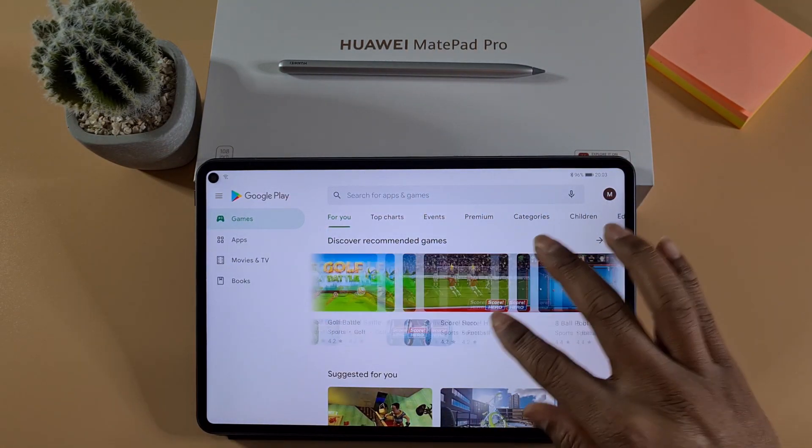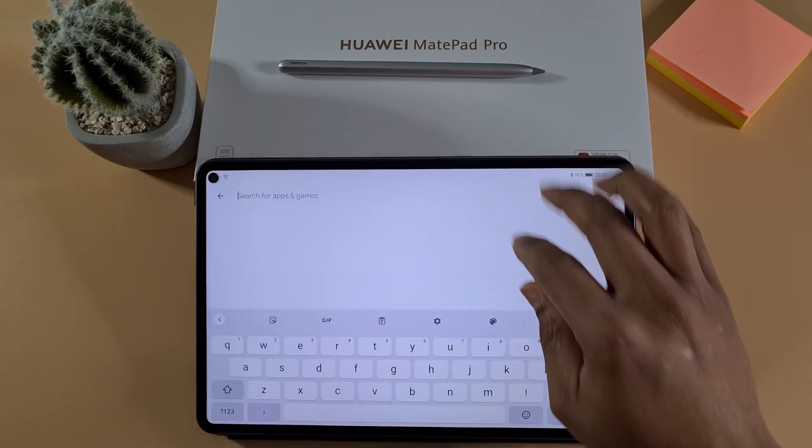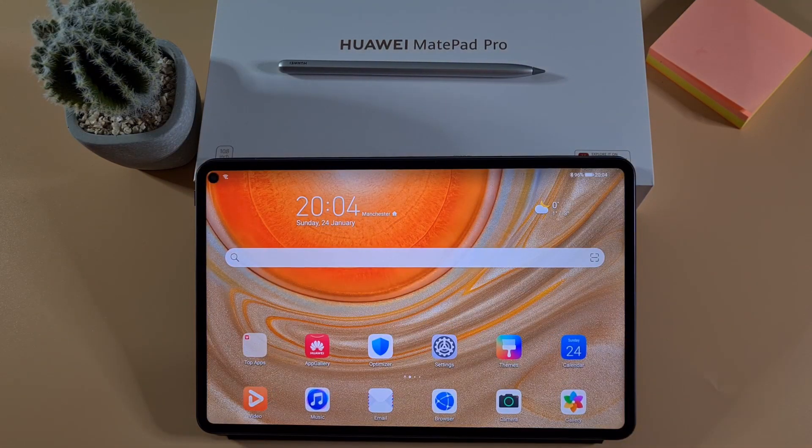Everything seems to be working fine — I'm just gonna download an app to show you. As you can see everything is working fine and you can install apps. It's currently running EMUI 10.1.0.182.